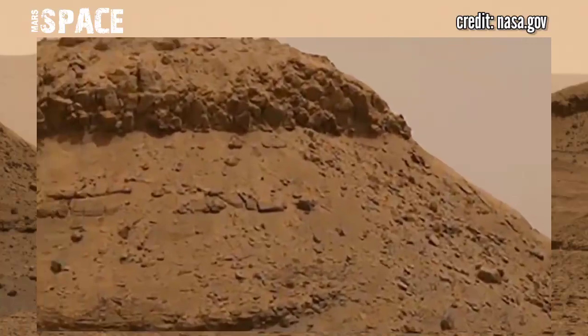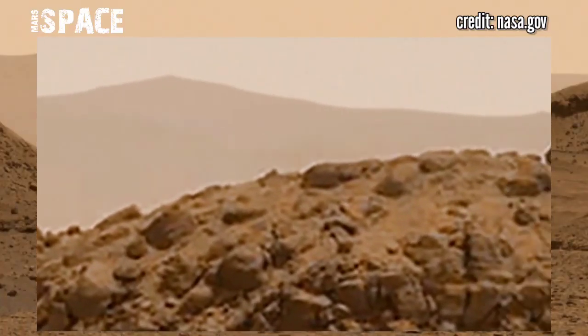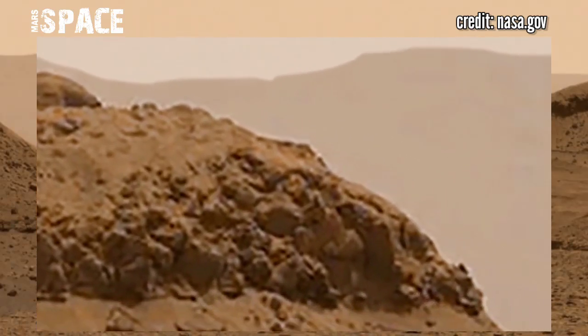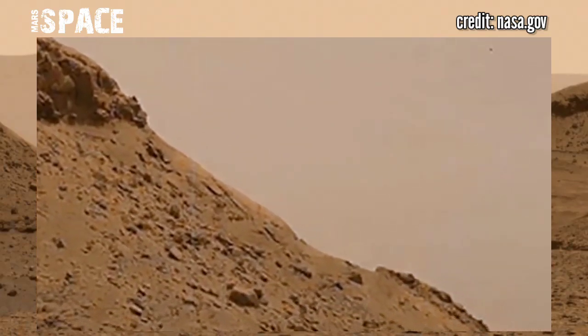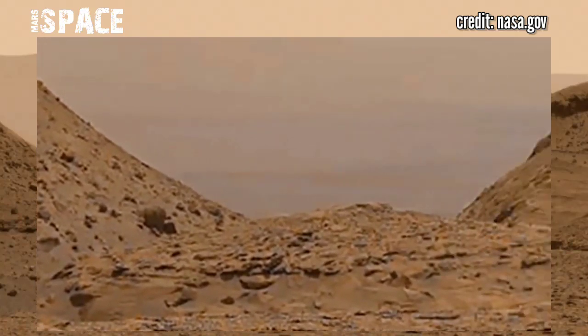Here we see more and more of these square structures on the Mars surface. Are they all just a natural coincidence, or could we be looking at some kind of ancient civilization? Here you can see the structures clearly look like ruins.